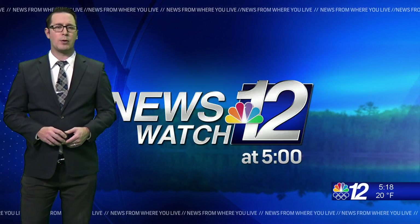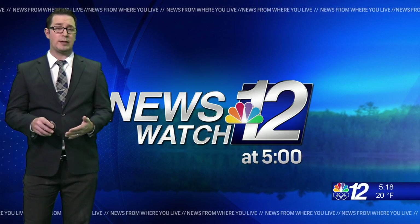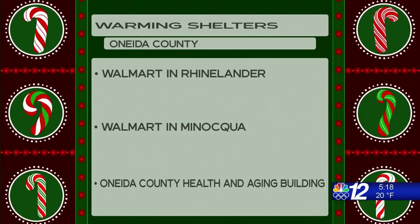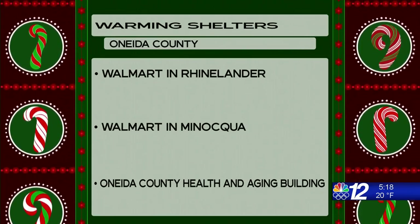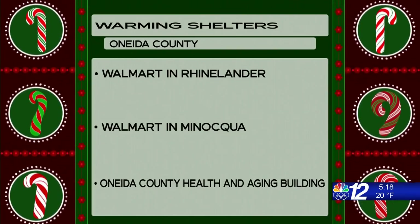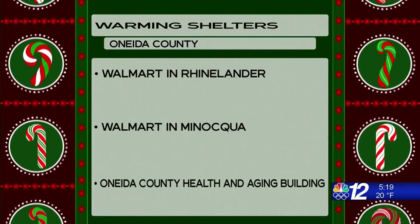Several thousand people across the Northwoods are still without power after this week's windstorm, and there are now a few warming centers set up in Oneida County for anyone who needs them. However, none of them are open 24 hours a day. The Oneida County Sheriff's Office says the Walmarts in both Rhinelander and Manaqua are now open from 6 a.m. to 11 p.m. seven days a week. The Oneida County Health and Aging Building on West Kenan Street is open from 8 a.m. until 4:30. All three places welcome folks coming in to get warm.